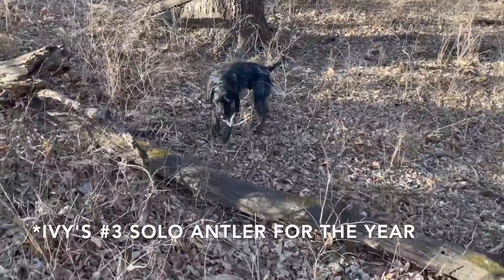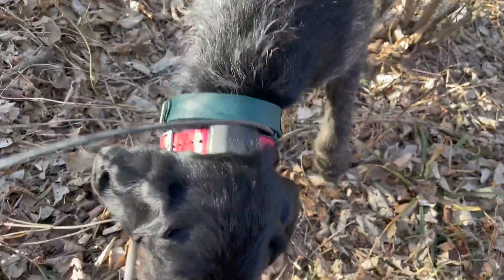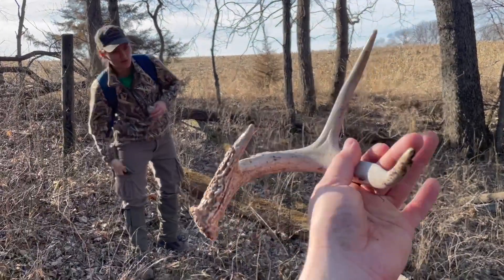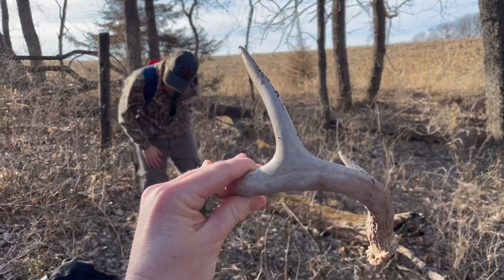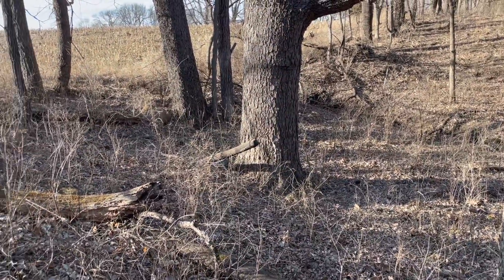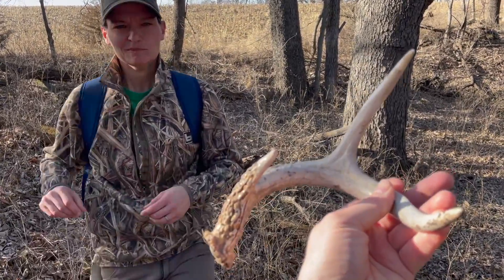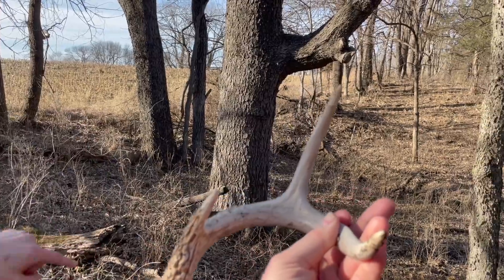Good girl, come here — look at all those treats! She found a small one. Good girl, antler number two for today — that's awesome! Right on the field edge. Yeah, she was just up there by that cedar tree or something.